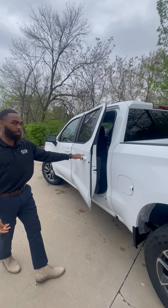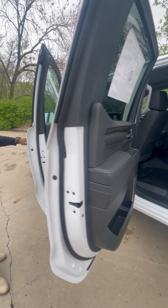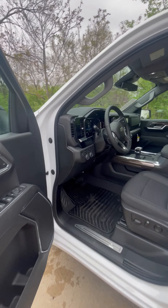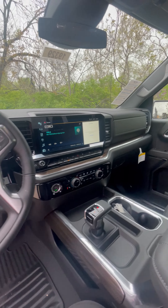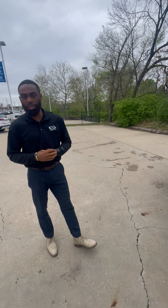Crew cab — you've got plenty of room in the back. And also the new updated interior on the inside. Come check us out. We're located at 555 West 103rd Street.